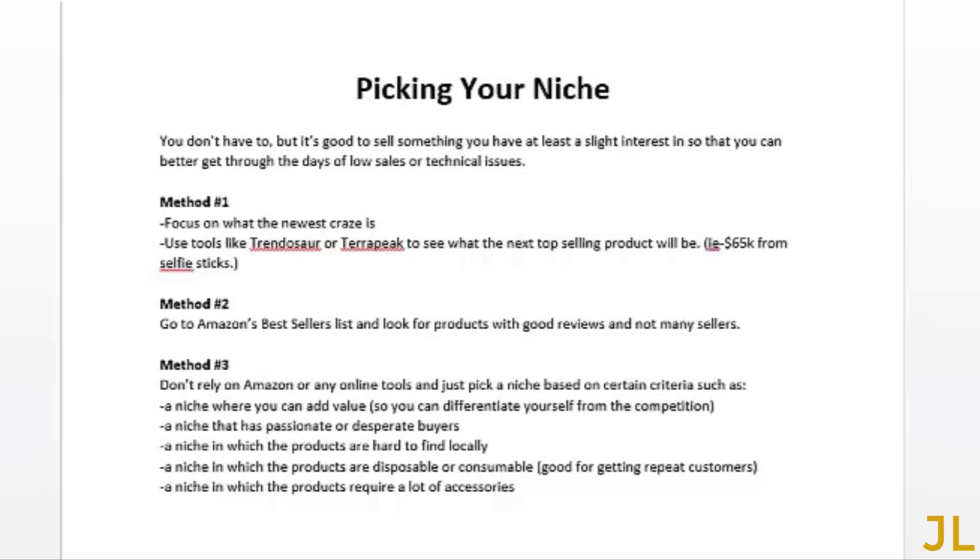Method two: if you're going to start selling on Amazon, go to Amazon's best sellers list to find out which products are the hottest selling. Find products that have good reviews and not many sellers, so there's not much competition in your niche.